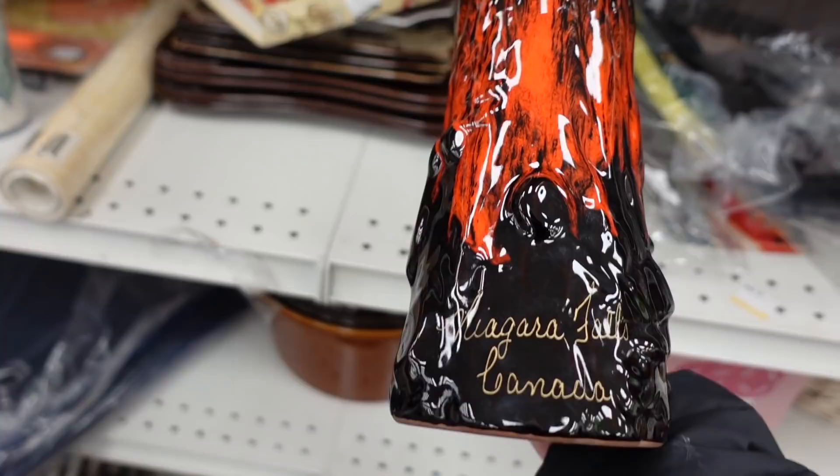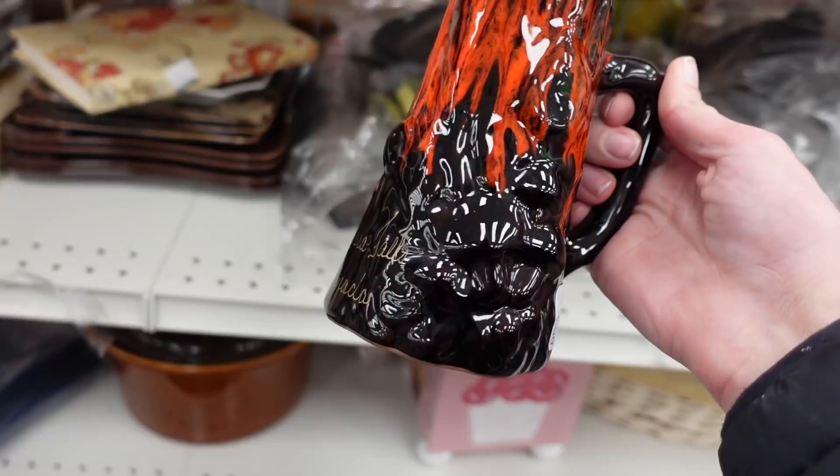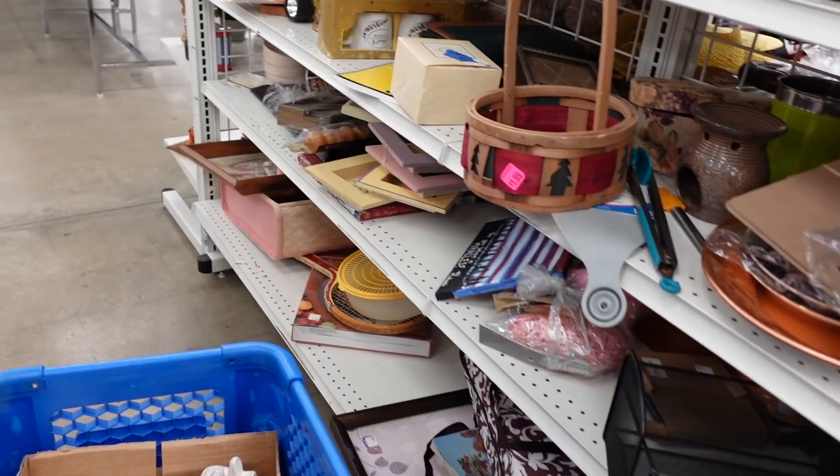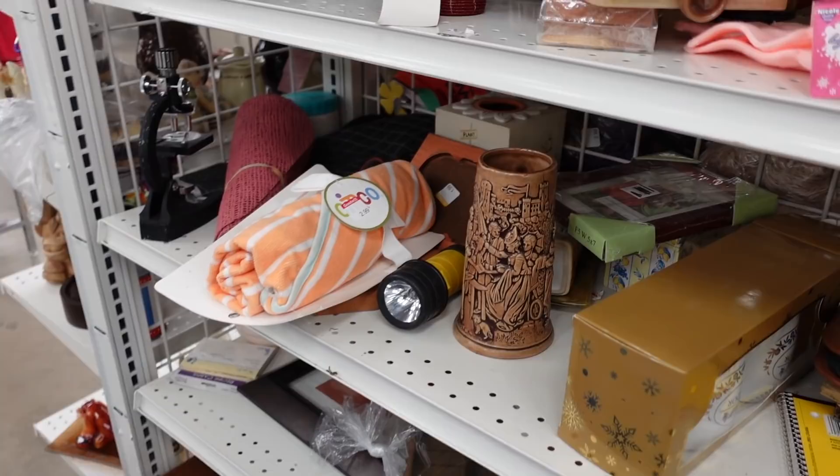This caught my eye because of the glazing — when I looked closer I realized it was mushrooms, but it was also a souvenir piece. It was $1.99. I suspect it could be Blue Mountain Pottery or Canuck Pottery, one or the other. But I did pass on it because it was a souvenir piece. Occasionally I'll pick up a souvenir piece, but more times than not I leave them behind.